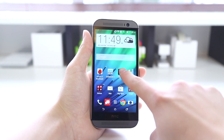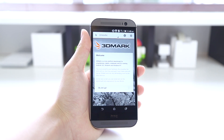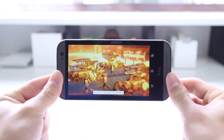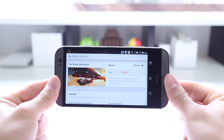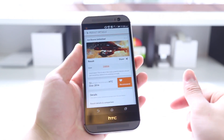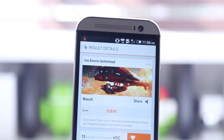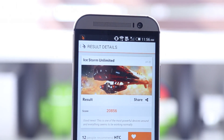The next benchmark we're going to move to is 3DMark, which tests the graphics and GPU handling of this device. We're going to test it at the unlimited resolution. It runs a sequence of high-resolution videos and comes up with a score in frames per second and everything combined. We got a score of about 20,000, which is pretty high — very impressive. You'd expect that from a flagship smartphone with the flagship CPU and GPU, so don't think this phone will have any problem running graphic-intensive games on the Play Store today.